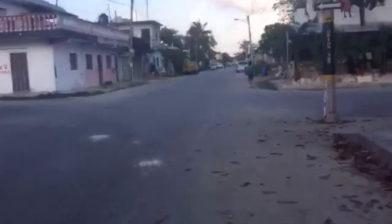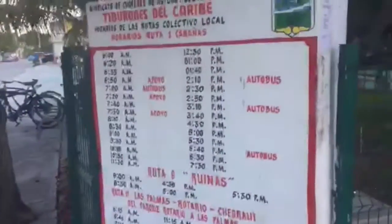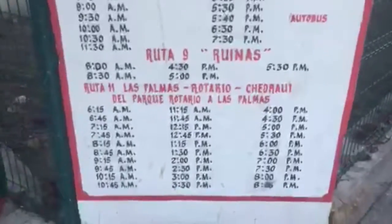Here's actually a stop for the collectivo. The cab drivers will sometimes try to tell you that collectivos don't run to certain places, but they do — and that's what most locals use. They're super cheap; you just wave them down anywhere, not just at a bus stop. You jump right in and tell them where you want to go, though they do only stick to certain routes, so you can't get them to a custom destination.